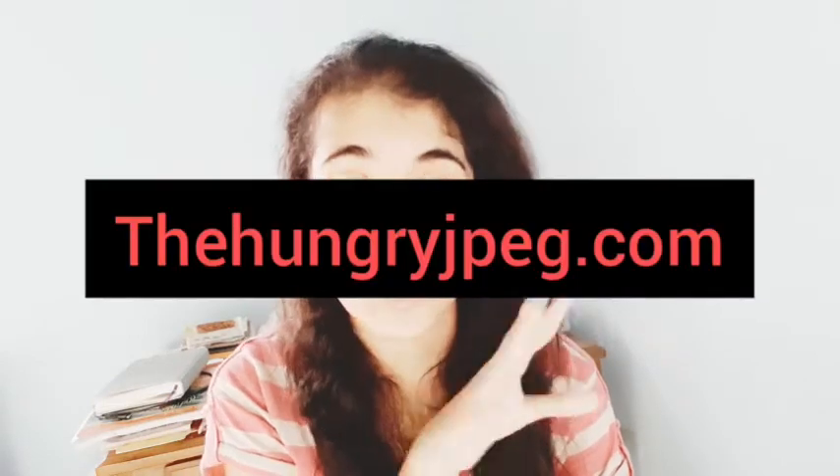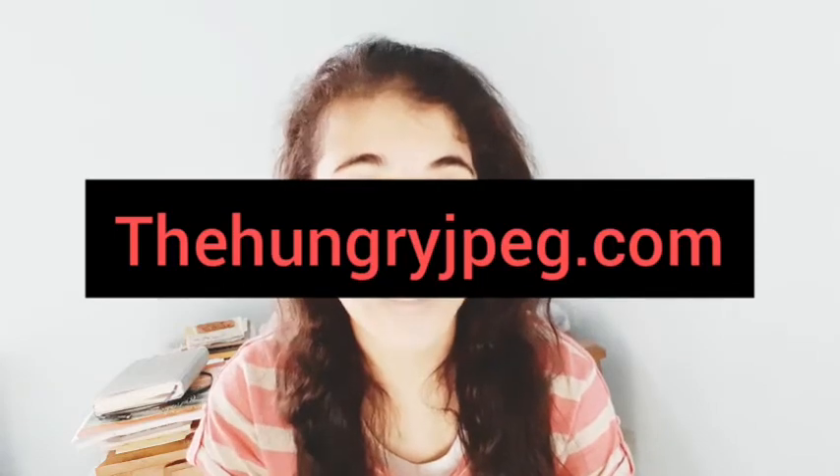So what exactly is The Hungry JPEG? If you haven't heard about it, the website is thehungryjpeg.com. If you're familiar with Creative Fabrica or Creative Market, you would know about this website because it is similar — it's a marketplace where you can sell your designs and creative work in the form of digital downloads.